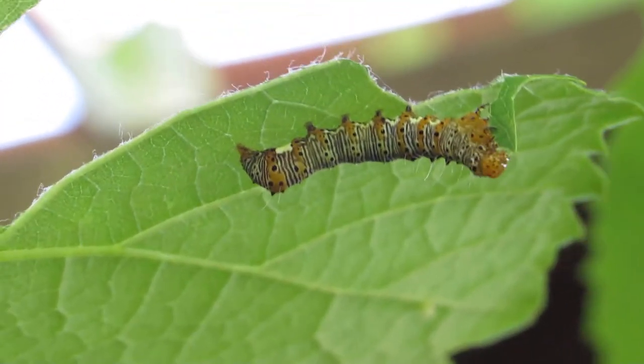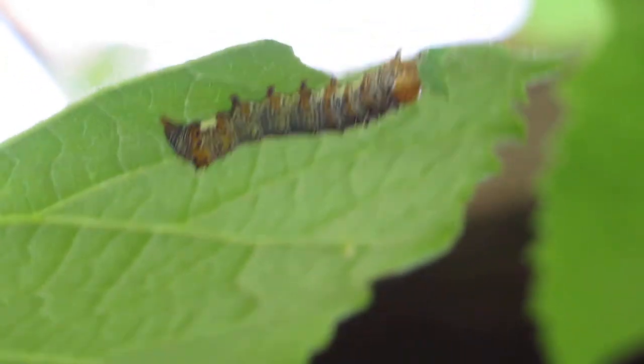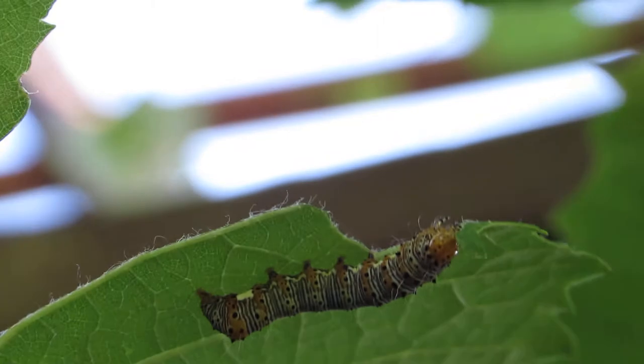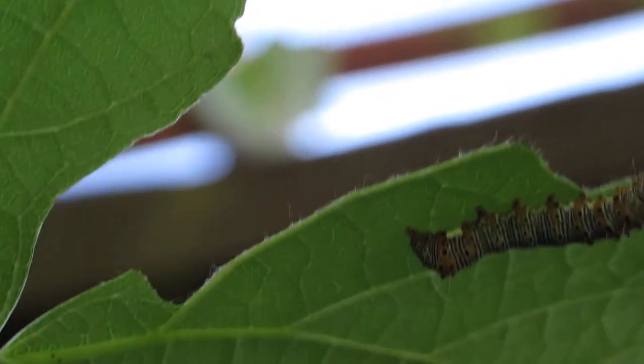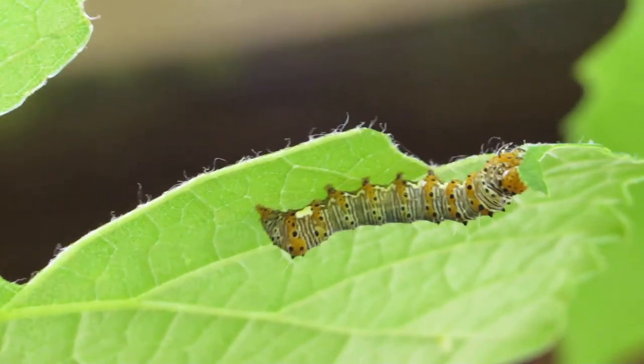This is a concord grapevine, and nibbling on it is a forester — I think it's an eight-spotted forester or something. I'll have whatever it is in the show annotations or show notes.